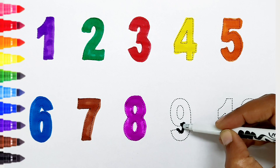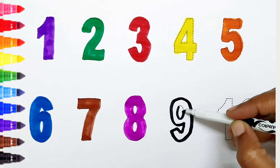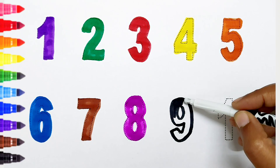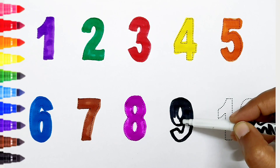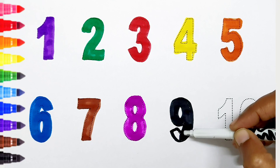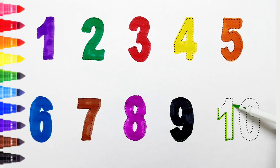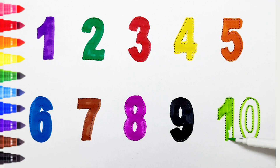Nine — black color. Ten — light green color.